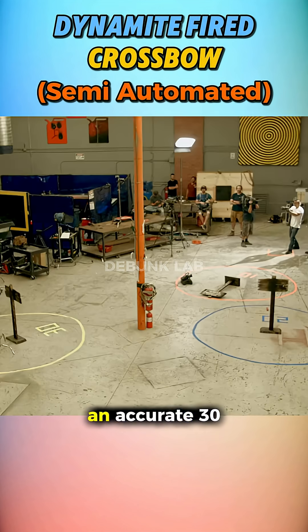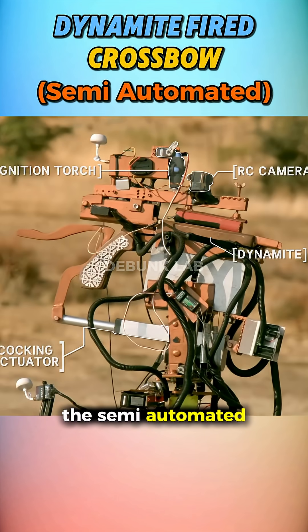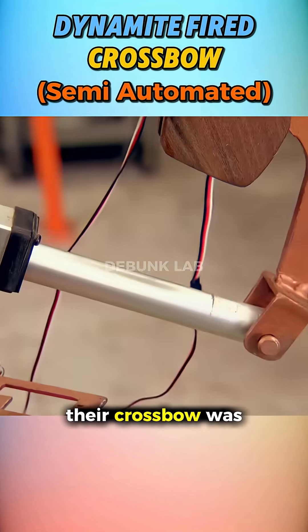The range of their dynamite was an accurate 30 feet, so it was time to add a magazine. They assembled all the parts of the semi-automated dynamite firing crossbow, and their crossbow was ready.